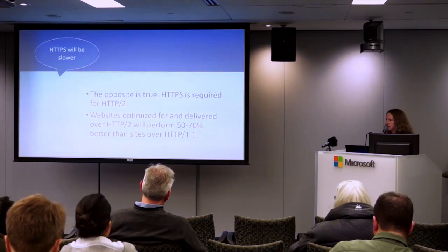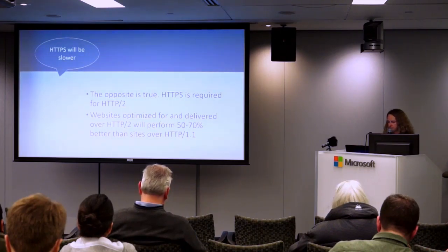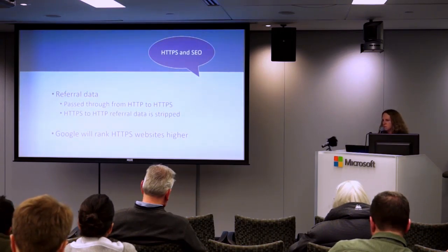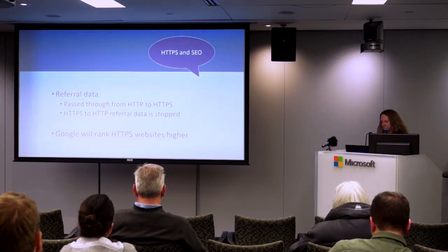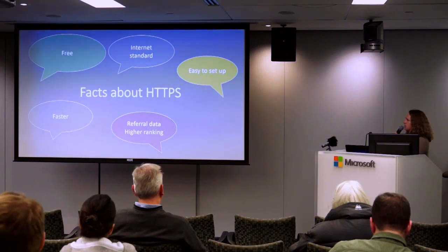HTTPS will be slower? Actually the opposite will be true, although that may be true right now. We're going to be transitioning to HTTP/2, and you'll need HTTPS to use it. Websites optimized for HTTP/2 will be 50% to 70% faster than what you're getting right now. On SEO, referral data will be passed through from HTTPS to HTTPS — it gets stripped out when going from HTTPS down to HTTP. Google has already said they'll be ranking HTTPS websites higher, and while it's not a huge difference right now, it will be growing.